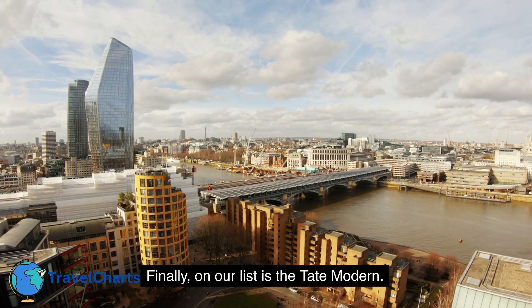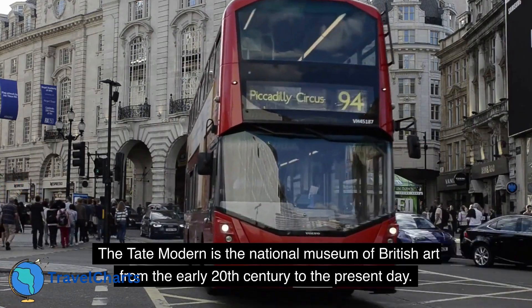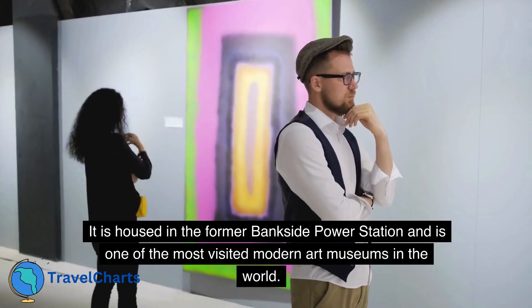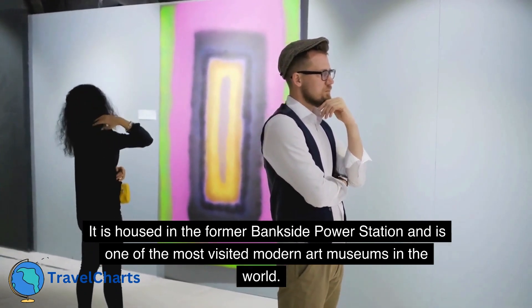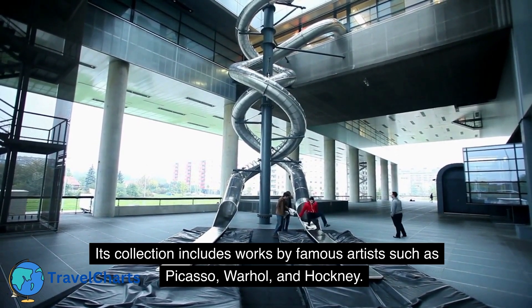Finally, on our list is the Tate Modern. The Tate Modern is the National Museum of British Art from the early 20th century to the present day. It is housed in the former Bankside Power Station and is one of the most visited modern art museums in the world. Its collection includes works by famous artists such as Picasso, Warhol, and Hockney.